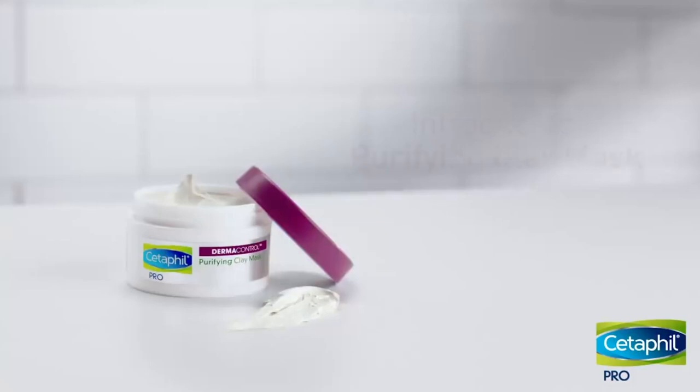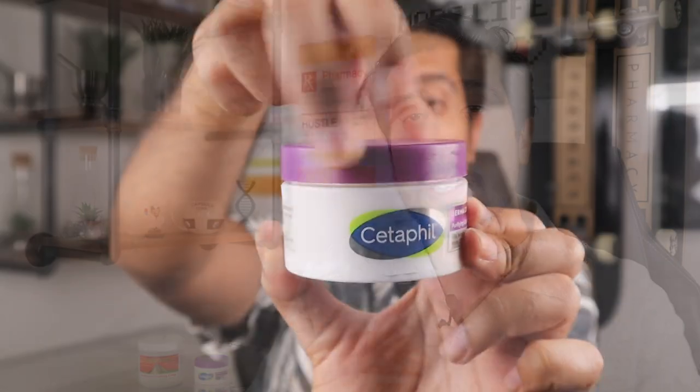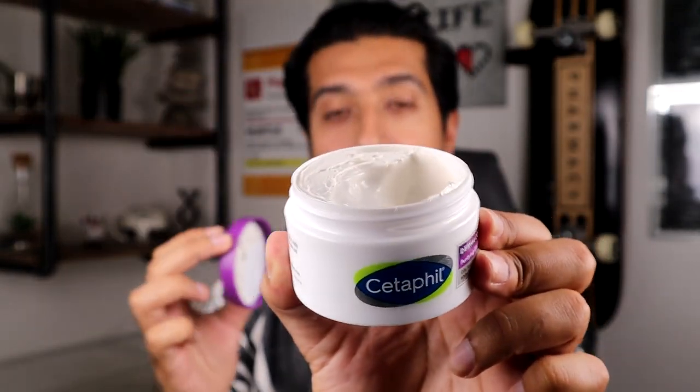Now let's move on to the CeraVe Pro Derma Control Purifying Clay Mask. With this one, no mixing is involved at all, so it will help you save some time. The instructions are simple: apply it after you've washed your face, leave it on for 5 to 10 minutes, then rinse it off with warm water. It can be used up to 3 times a week. I noticed the texture with this one feels a lot softer and less harsh. There is still a slight tingle, but when you wash it off, you feel your skin tighter and refreshed.